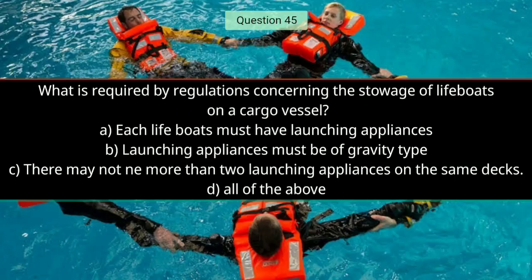Question number forty-five: What is required by regulations concerning the storage of lifeboats on a cargo vessel? The right answer is A — each lifeboat must have launching appliances.